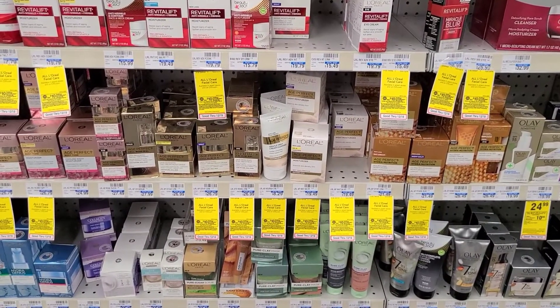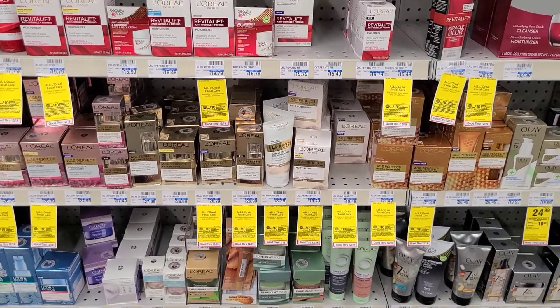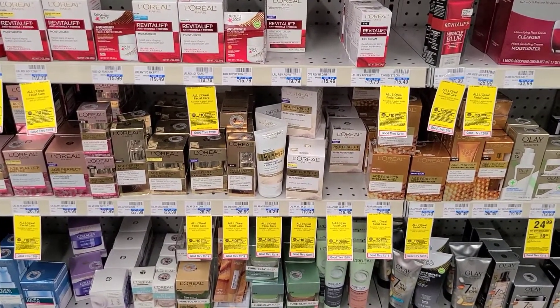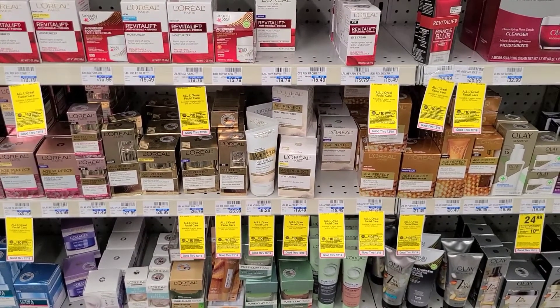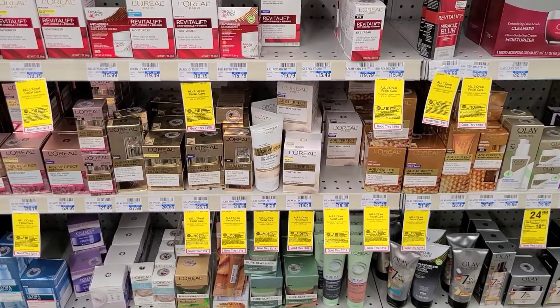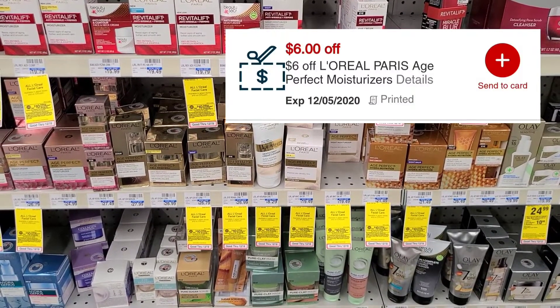The last part of our spend $30 get $10 is going to be some L'Oreal Paris Facial Care. We're going to go ahead and pick up one of the moisturizers, priced at $21.49. I have a $5 off of $15 L'Oreal Paris Facial Care CRT and then I also have a $6 L'Oreal Paris Facial Care CRT.